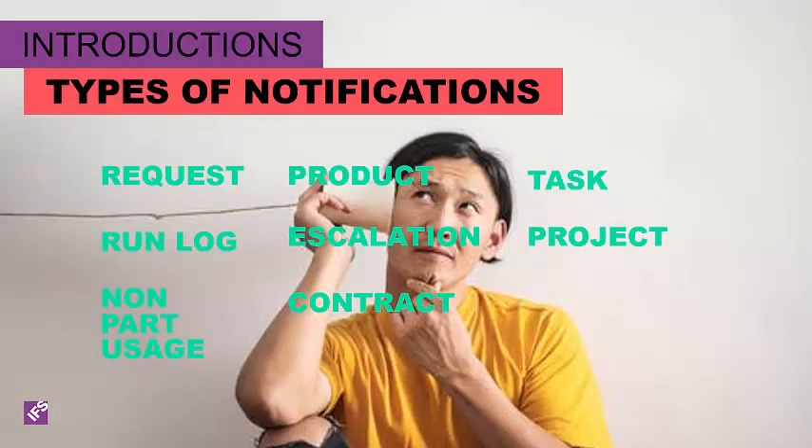Notifications inform interested individuals when important steps occur in your process. This information can be provided directly to the users so that you do not have to play telephone passing information from one user to another with things getting lost in the translation. You can send notifications for events created for the following: requests, tasks, projects, product, escalation, non-part usage, contract line, and run log.